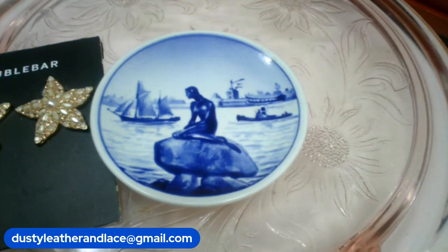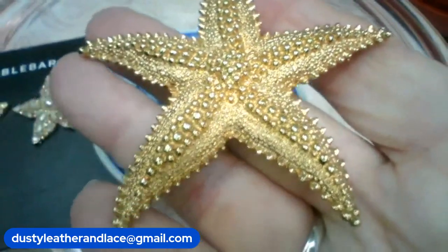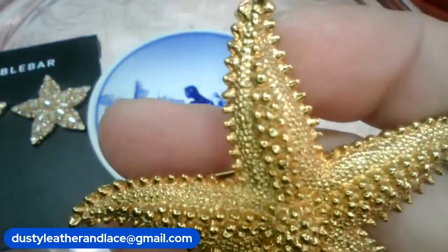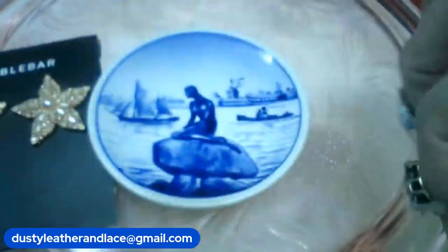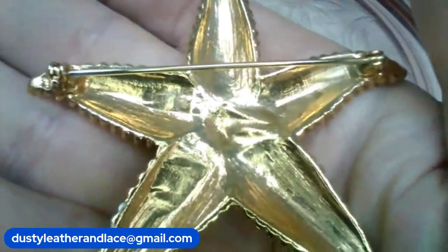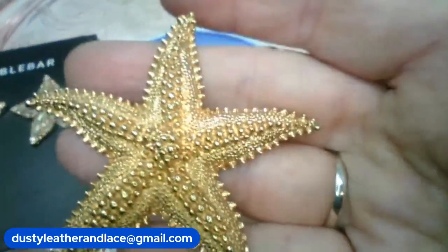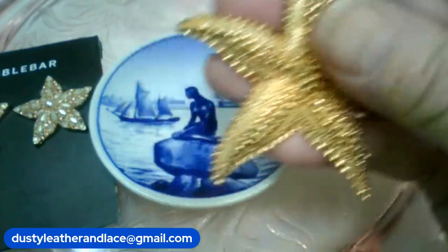And number three — this is an unsigned but gorgeous gold tone starfish. It looks brand new, really pretty high gold color but no marking that I could see. It is number three, three inches across, and it's fifteen dollars.